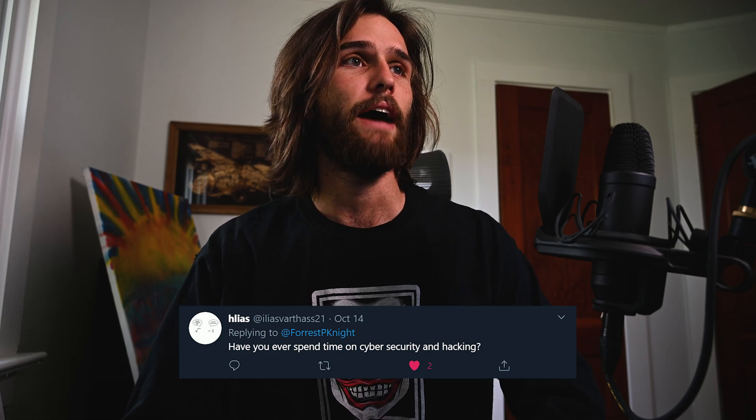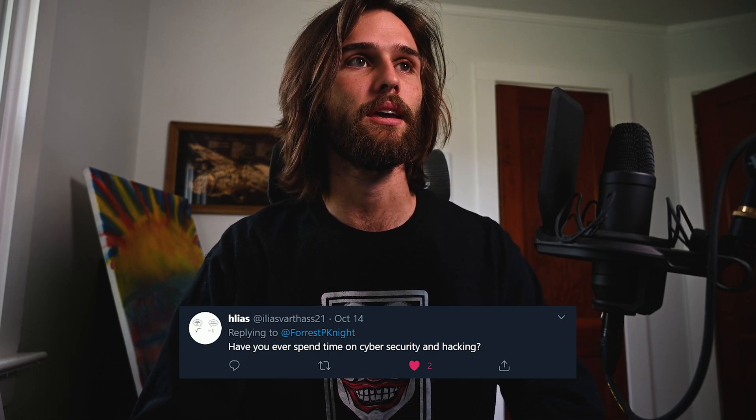Question number two from Helias: have you ever spent time with cybersecurity and hacking? I actually was seriously considering getting into pen testing. I dabbled with it a bit — not career-wise, but I did some Hack the Box tutorials. If you're interested in hacking and pen testing, I definitely recommend looking into that. I understand some of the networking and things that go into hacking, but I didn't really see the job market for it where I want to live. So I focused my efforts in a different direction. Maybe sometime in the future I'll scratch that itch and get more into cybersecurity, but for now, not too much.